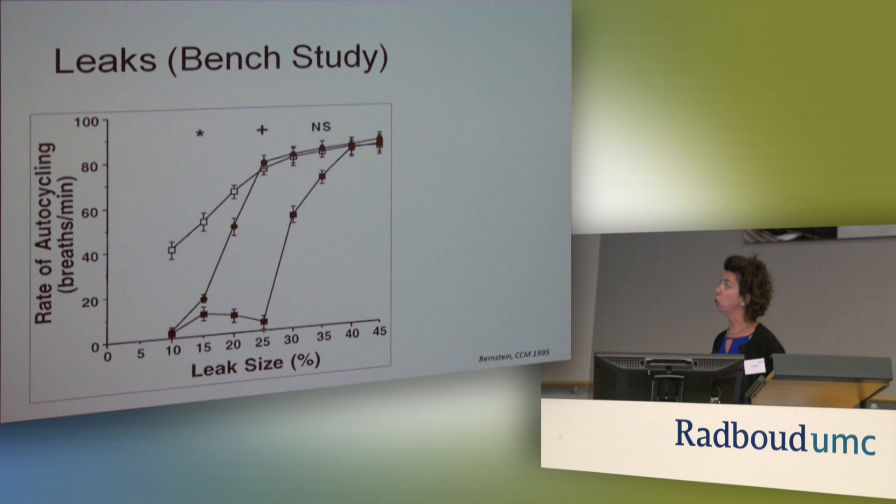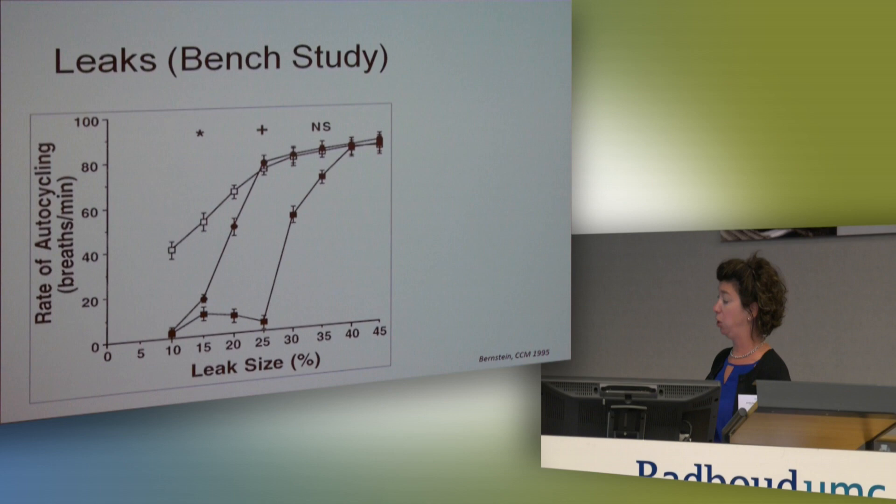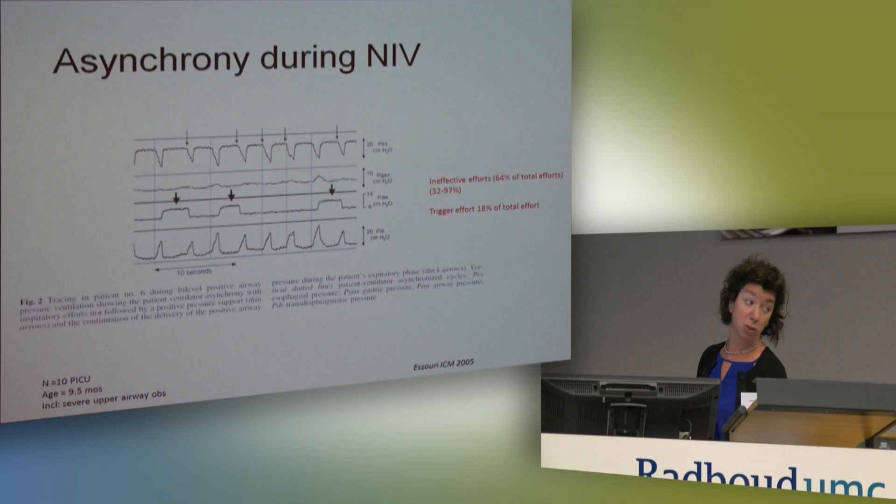This is a bench study done by Dr. Bernstein. I wanted to show you that with three different types of ventilators, as you increase the leak you get an increase in the rate of auto-cycling — and this is a bench model, not even with a spontaneously breathing patient. So leaks are the major, major impact.